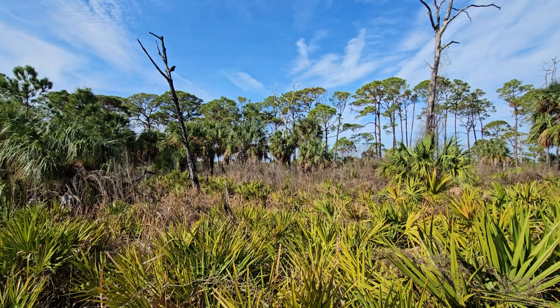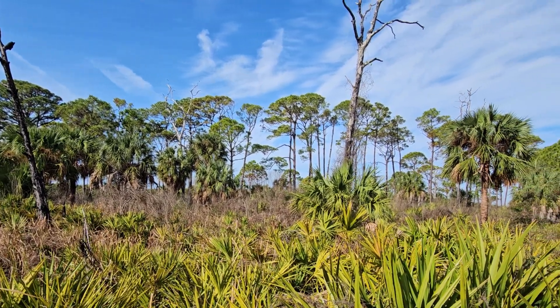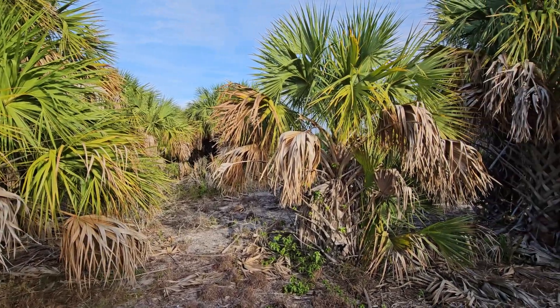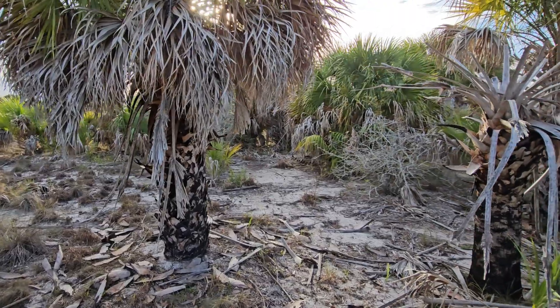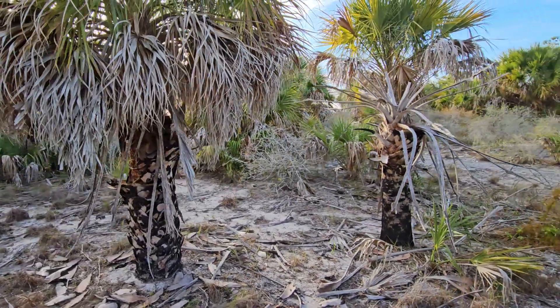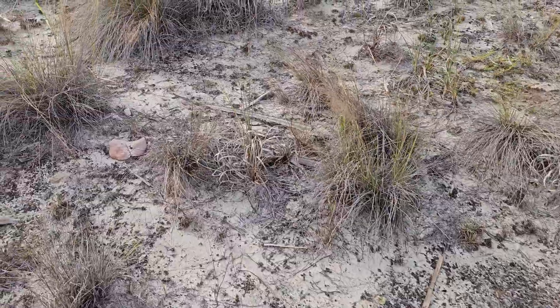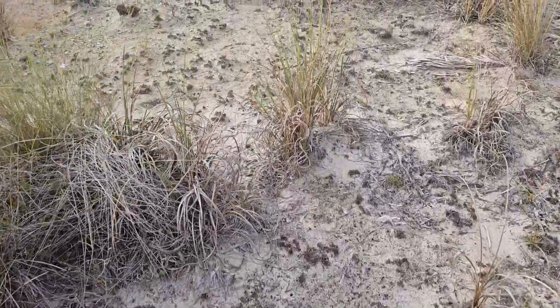I'm standing here on Honeymoon Island Beach State Park in a special kind of maritime forest made up of slash pine and these amazing cabbage palms, which I think are just so beautiful. It doesn't look like there's any soil and it's an extreme environment, but there's such an abundance of wildlife here — birds, mammals, and reptiles. It gets really hot and dry here in the summertime; it's a place of extremes.